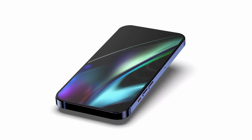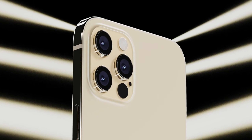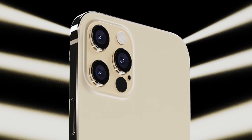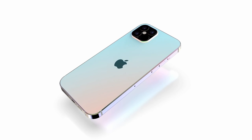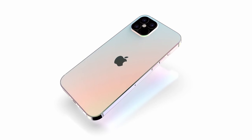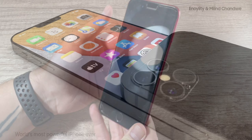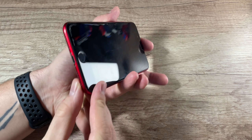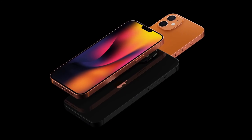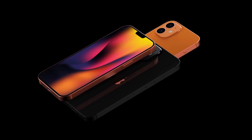Other rumors point to a unibody lens design for a reduction in the size of the front camera module. There were early iPhone 14 rumors suggesting that all four iPhone 14 models coming in 2022 could offer ProMotion display with refresh rate up to 120Hz, but it looks like that's not going to happen. Apple is likely to restrict ProMotion technology to the iPhone 14 Pro models, a move that display analyst Ross Young attributes to a lack of availability of the necessary displays.